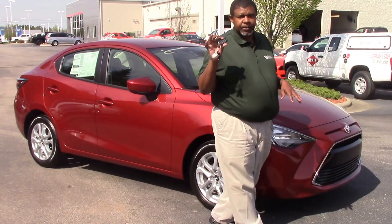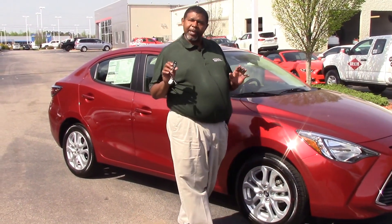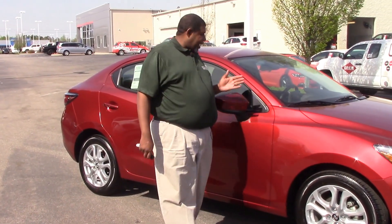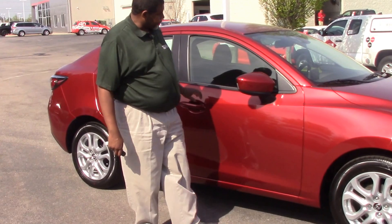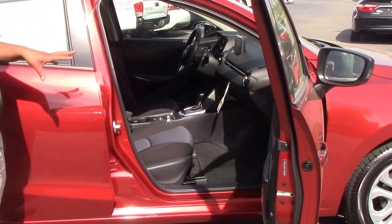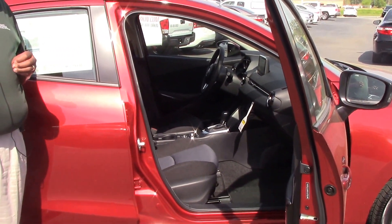This vehicle comes with a smart key. Being a smart key, that means it is push button start. It's a different design — something new Toyota has come out with. So the interior is going to be a little bit different than what you are accustomed to.